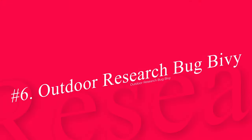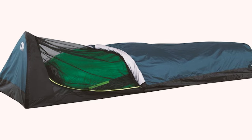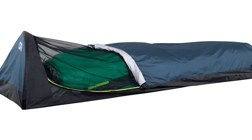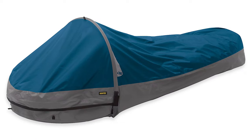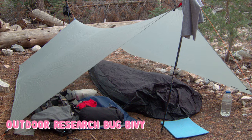Number 6: Outdoor Research Bug Bivy. Not a waterproof bivy sack — the Outdoor Research Bug Bivy is exactly what it says: a mesh net on a pole with a waterproof floor. There's no waterproofing above, so it's only suitable — but perfect — for in-shelter use or for warm, guaranteed dry nights. This makes it the ideal bivy for any backpacking excursion where biting insects are a problem.